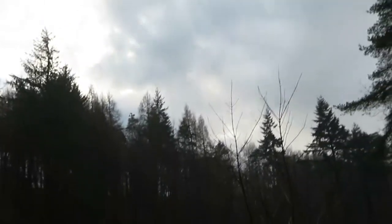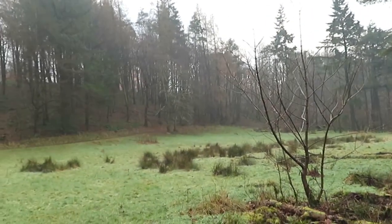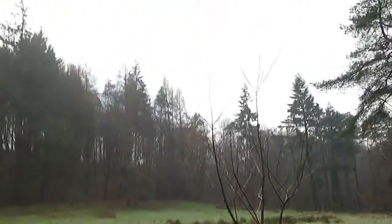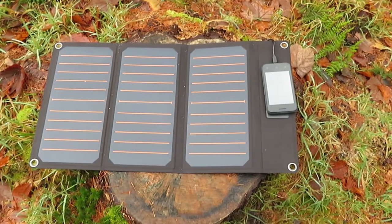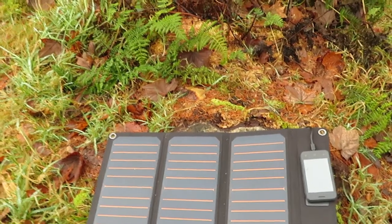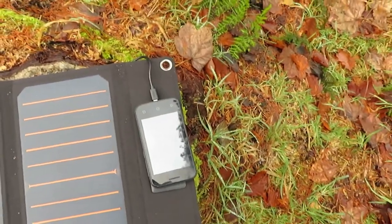It's the 7th of December, about 12:15, just after lunchtime, and it's rather a cloudy day. What I've done is I've got this RAV Power 21-watt solar panel, and I just brought it down because it's a cloudy day, to see if it would charge a phone in this sort of conditions.